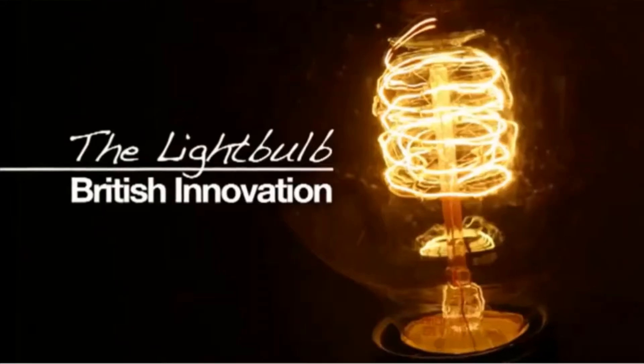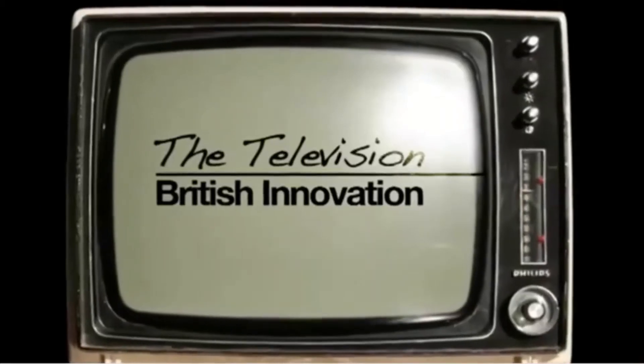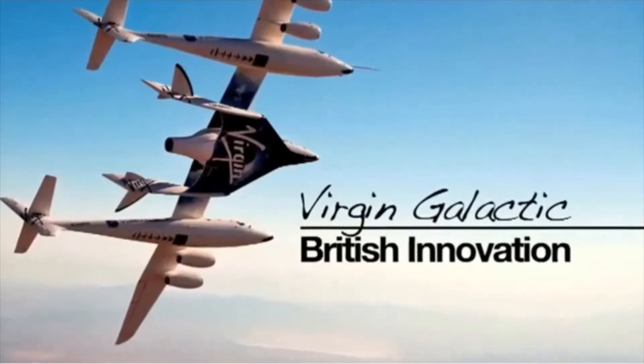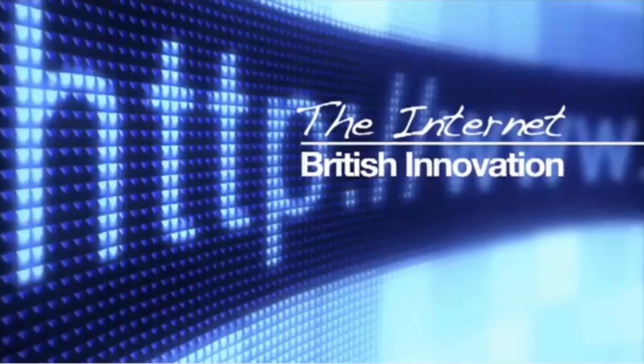The change that's happened since design and technology was introduced in schools as core curriculum has been immense. We would not have our creative industries as they are today had we not done that. We led the world in putting it into place. Design is absolutely critical to our growth and our economic success, and that's why design is an essential subject.